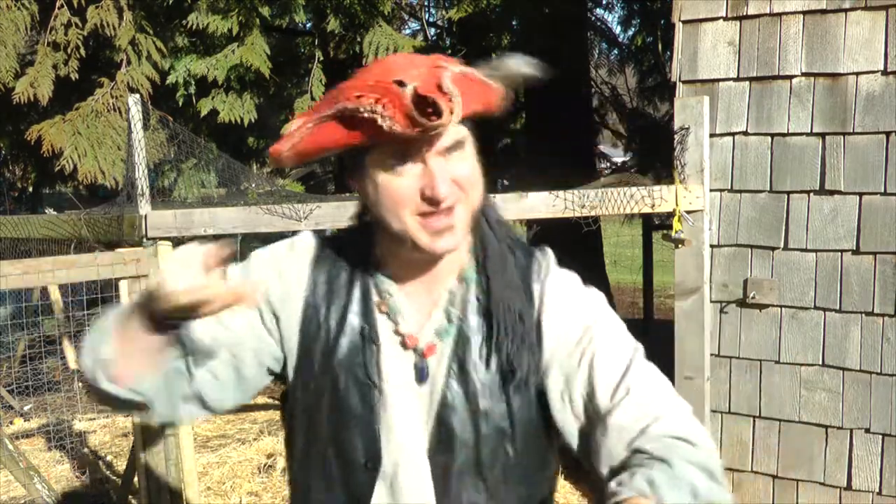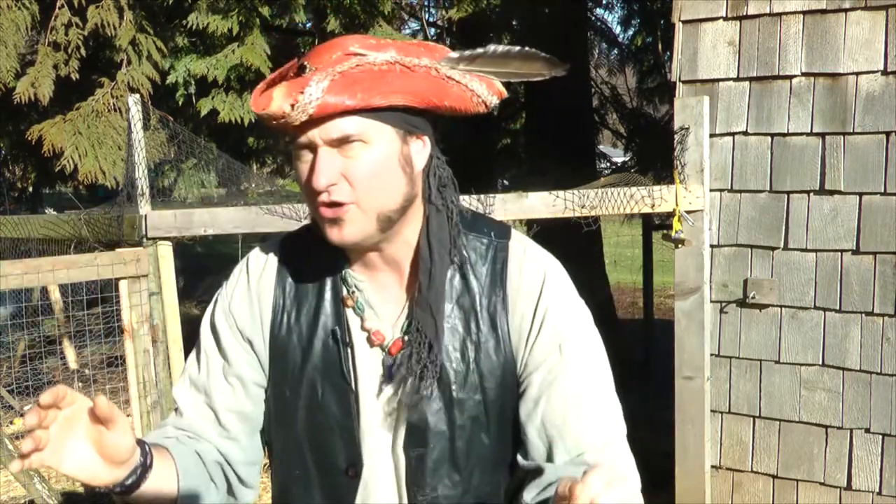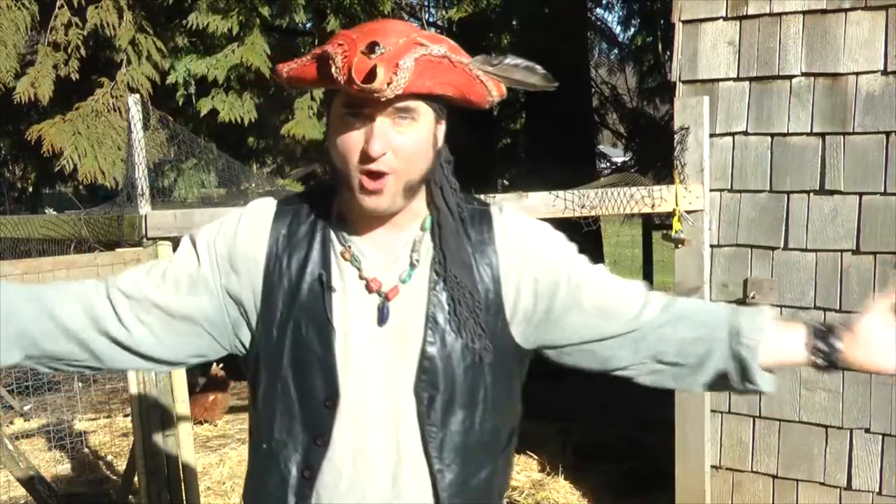Hello, me little scallywags, and welcome back to Things and Stuff with Captain Thunderpants. Today I have a letter from little Tamiya in Edson, who asks: Captain Thunderpants, how do you get the eggs from the chickens? Very good question, Tamiya, and that's why I came here to my good friend Paul's house to visit his chicken coop.